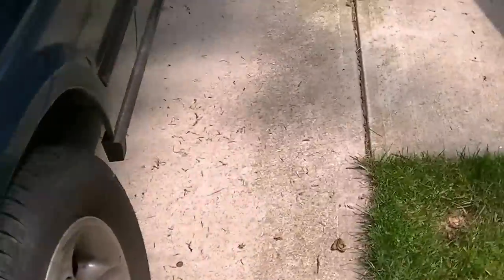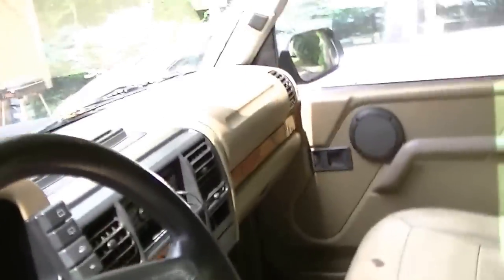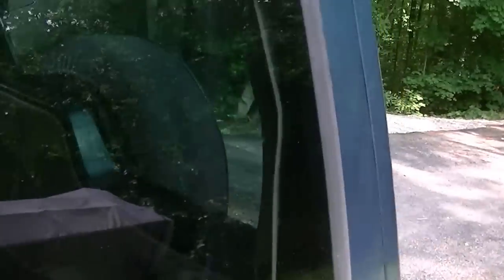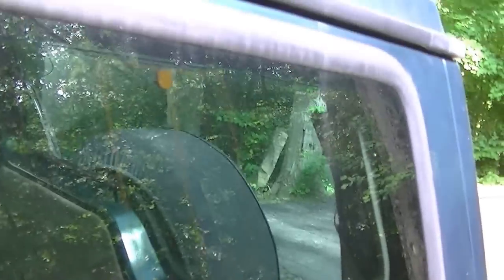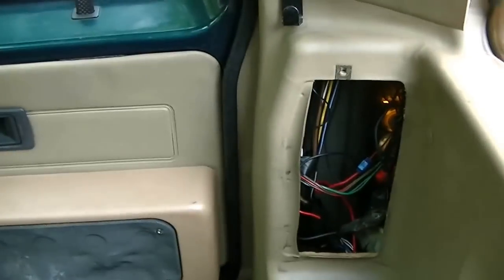It does have front headlight washers — I don't know where they are exactly but there's a button inside so you can wash your headlights if needed. It has door speakers and little tweeters too. In the back it also has rear speakers, though someone really did a number on this — the whole panel is screwed up and you can see where someone tried to wire something in.